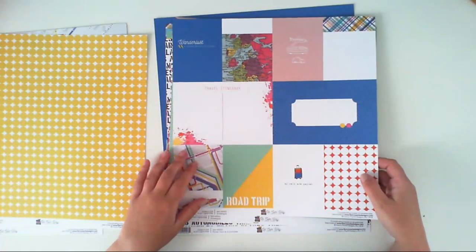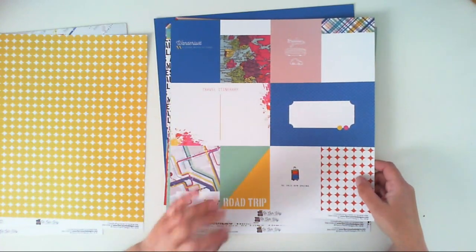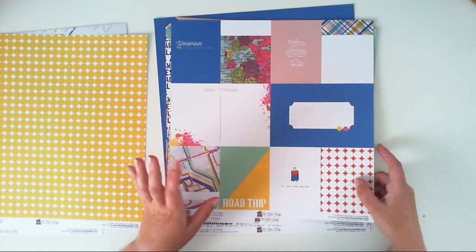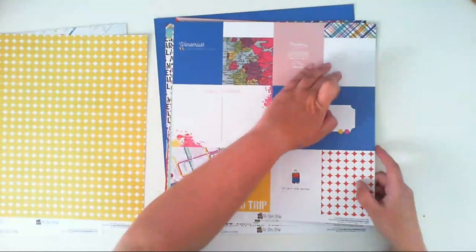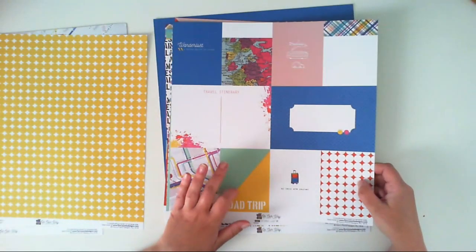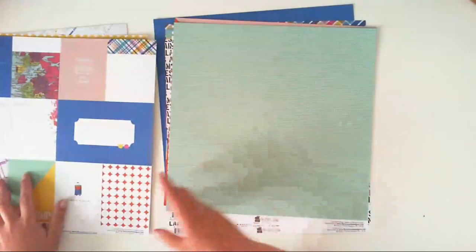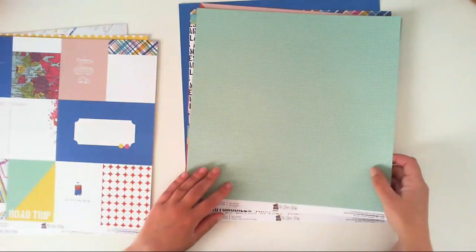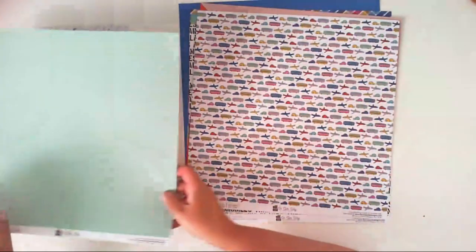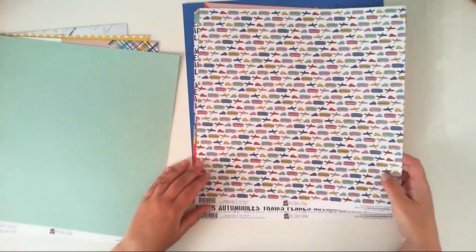The third paper is called Travel Log, and it's filled with cut-apart elements. You can cut them out and use them in your Project Life or as pages of a mini album dedicated to travel. You can add journaling and maybe some photos. I really like papers like this because they are very versatile. The second side is a pretty mint paper with tiny squares.